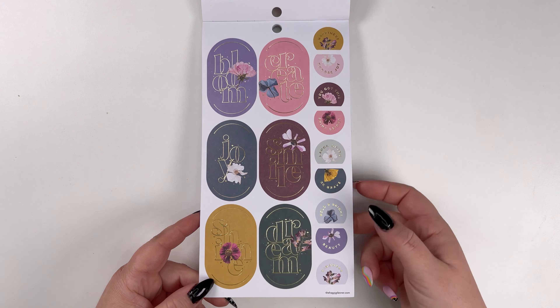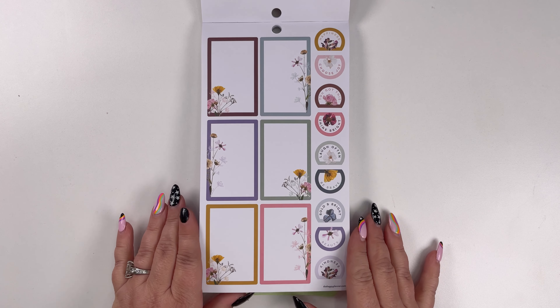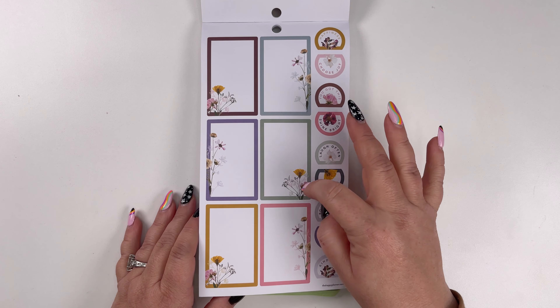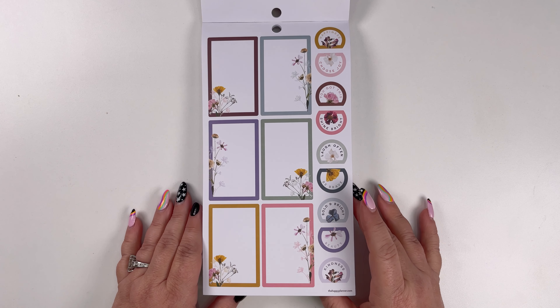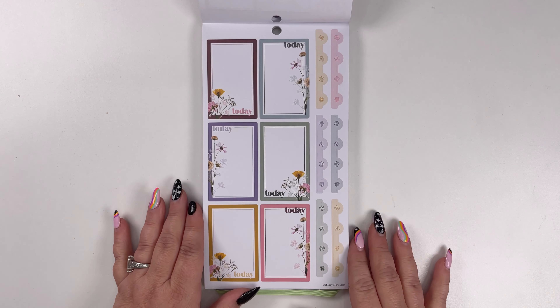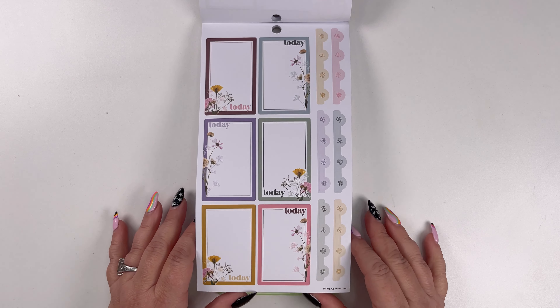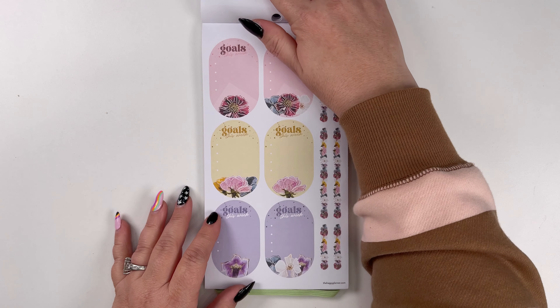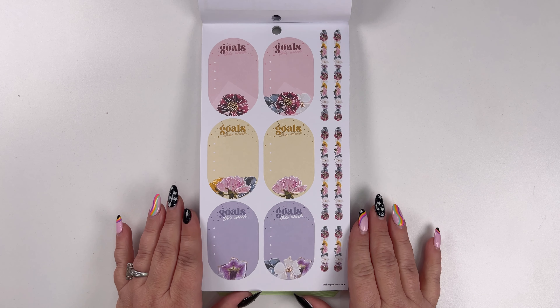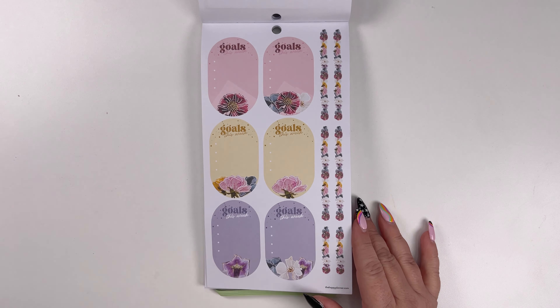These are fun with the font and the shape being a little different. 'Laughed often,' 'shine bright,' 'choose joy' — with those little half circles. Now I've got some boxes with florals on them, both pressed and the hand-drawn line art. And then we've got some with 'today,' and those are neat looking bullets. And then some ovals — 'goals for the week.' I like that.